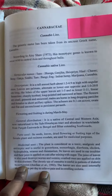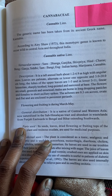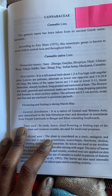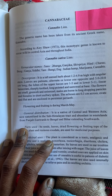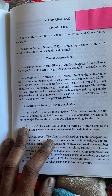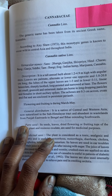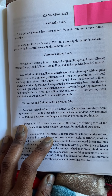It covers cannabis on page 349. The generic name has been taken from its ancient Greek name cannabis. According to Eri Short, this monotypic genus is known to occur wild in central Asia and throughout India. Vernacular names include bhang, ganjika, shiv priya, charas, ganja, siddi, bangi, Indian hemp, paruana, and cannabis.